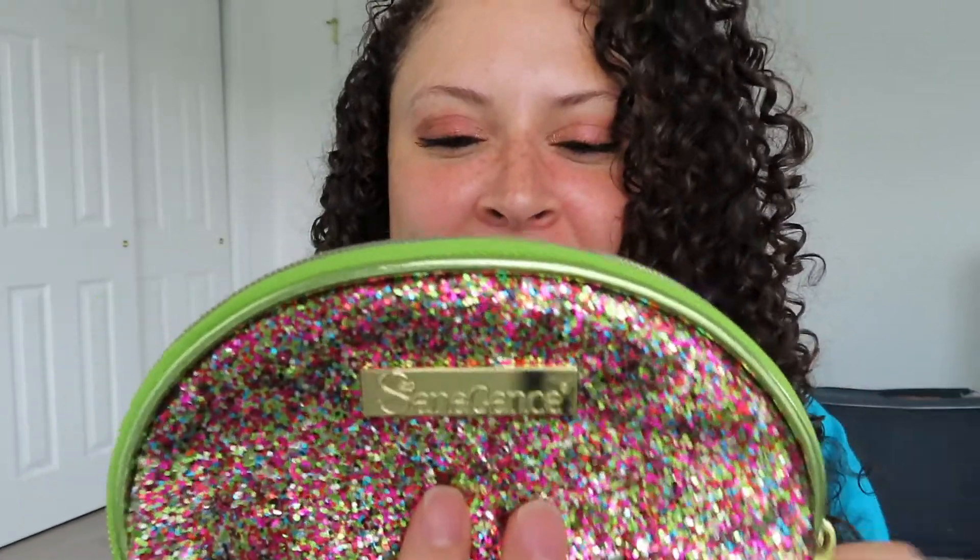I opened up the package and I got a personalized note from Stephanie — this is so cool! It says, 'Dear Leticia, I am so excited for you to try these products. I hope you have an amazing birthday' — this was a year ago or probably two, oh my god. 'I have included a free makeup bag as a special gift for you. Stephanie.' So this is the makeup bag — so pretty — with the company's name on it.